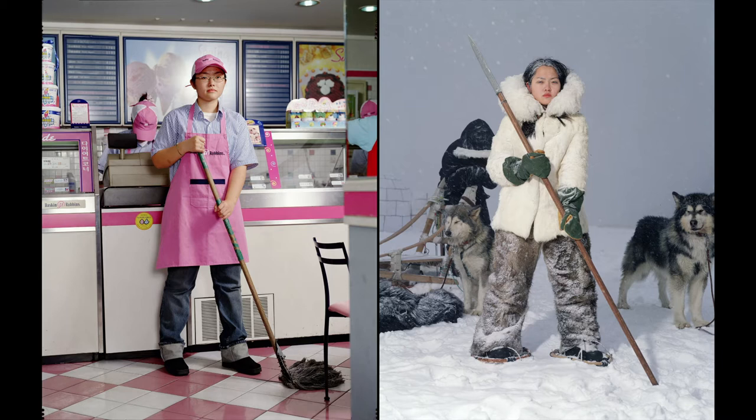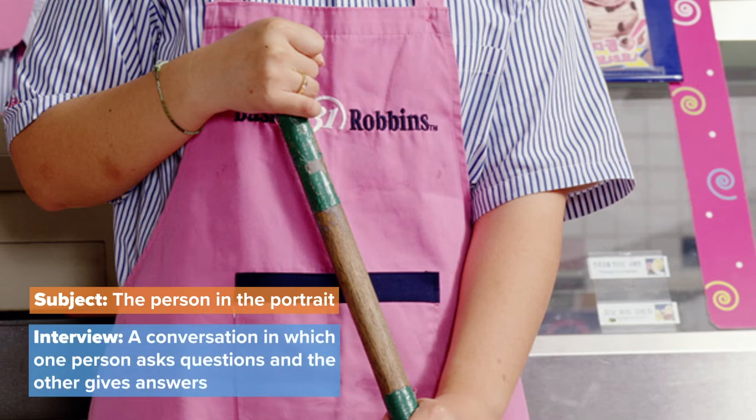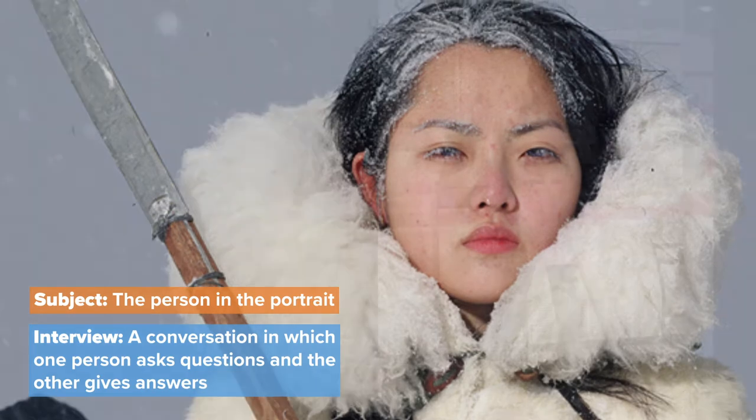If you want to talk more about the artwork before diving into the activity, feel free to pause this video and check out the object video focused on Bewitched No. 2 Soul on the Seattle Art Museum's website. To create this artwork, the artist interviewed the subject of his portrait, a Baskin Robbins employee. The subject told the artist about her everyday life, then shared her dreams of going to the Arctic. Afterwards, he created this pair of portraits.